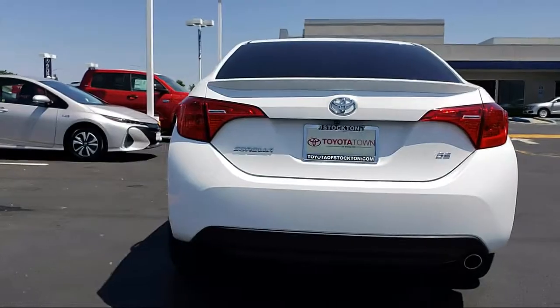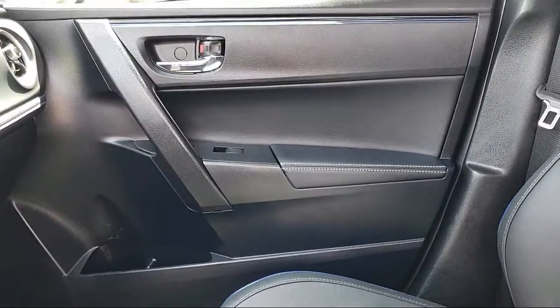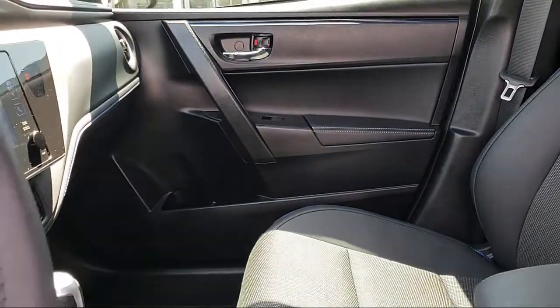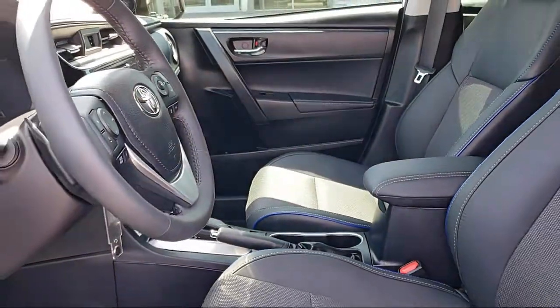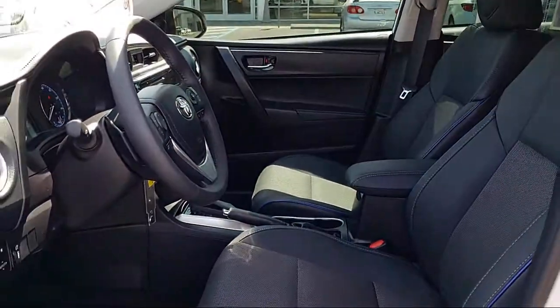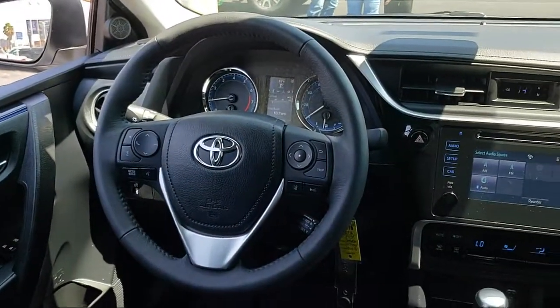It also has cruise control and less than 10,000 miles on the odometer. Every Toyota certified vehicle goes through a 160-point quality assurance inspection by Toyota factory trained technicians and includes a 12-month, 12,000-mile limited comprehensive warranty.